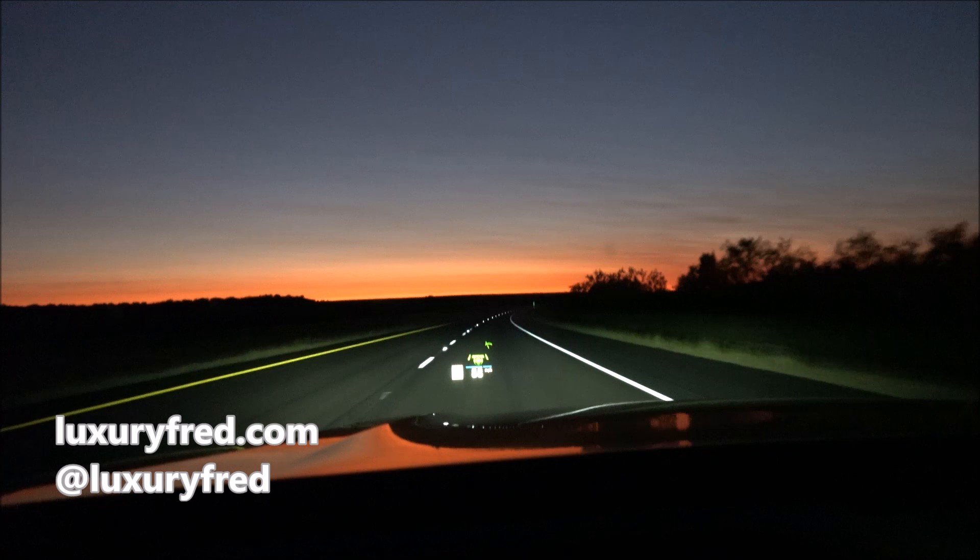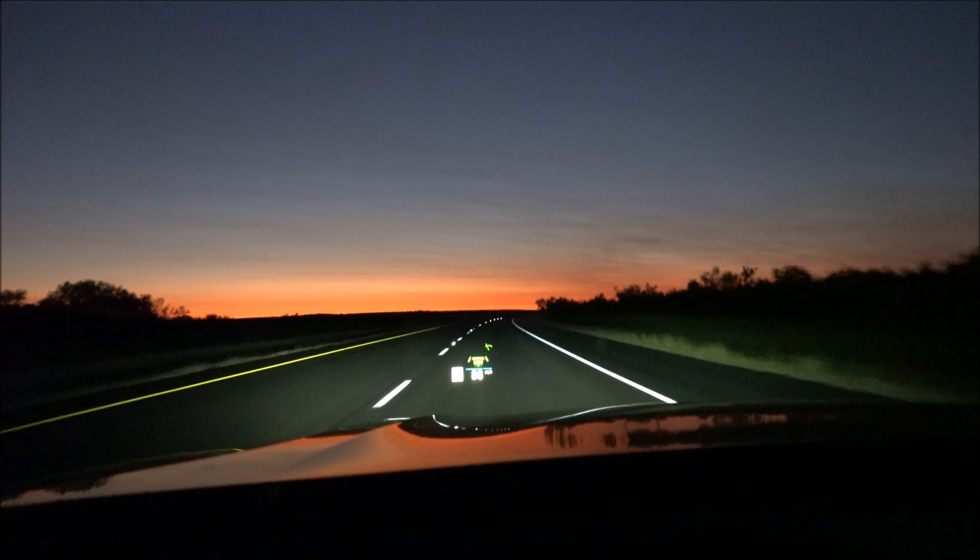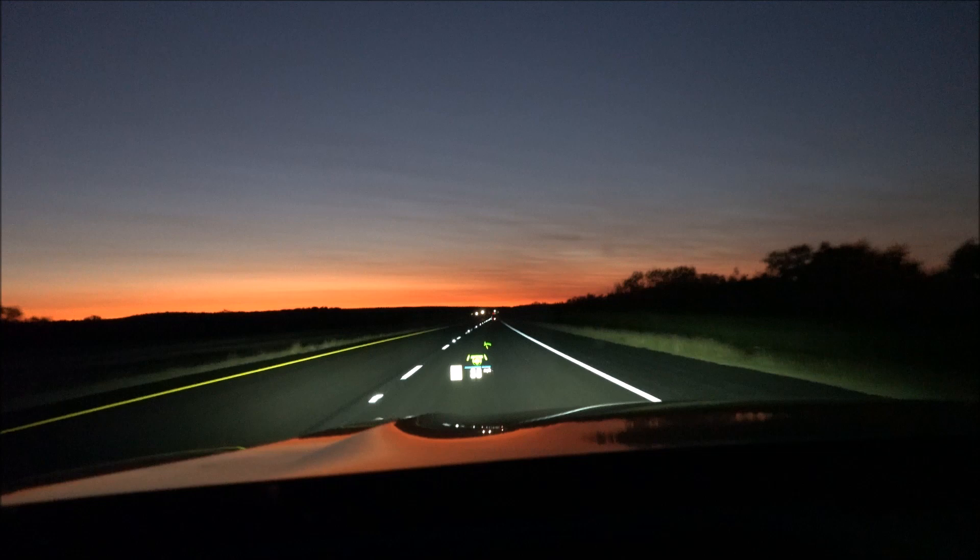Hey, it's Luxury Fred, and I just got back from an epic road trip driving from Palm Springs to Austin, Texas. El Paso, Texas is kind of in the middle, and I stopped for the night at the True by Hilton in El Paso. Here's a tour of my room.